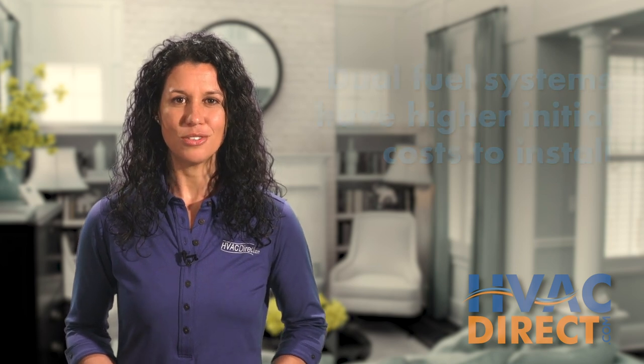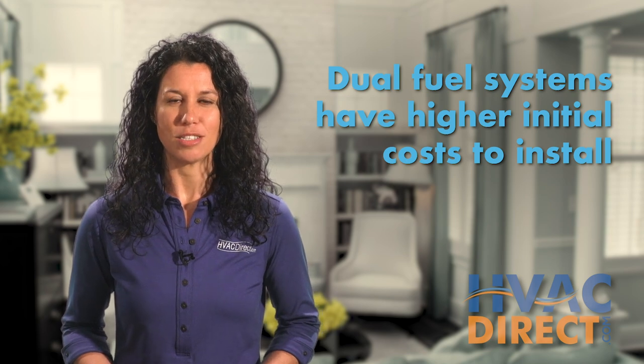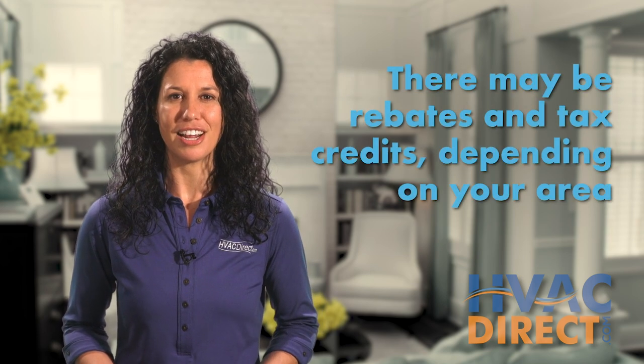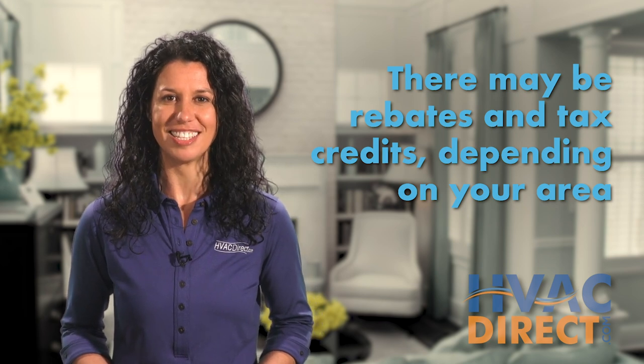So why doesn't everyone get a dual fuel system? Dual fuel systems are more expensive to install, although there are energy savings and possible tax credits depending on your area to help make up for the difference in investment over the lifetime of the system.